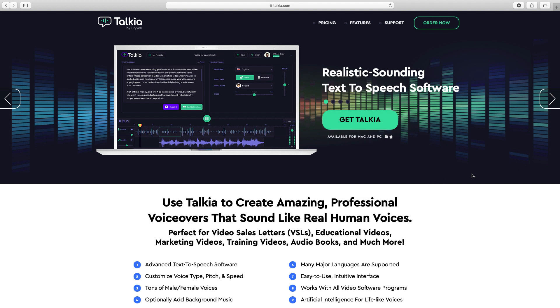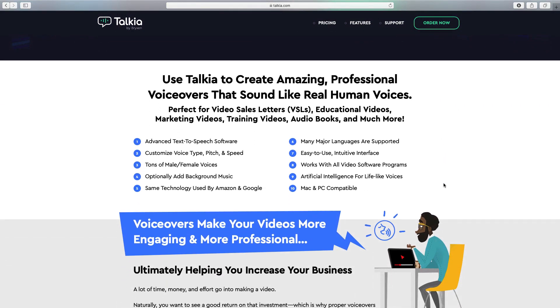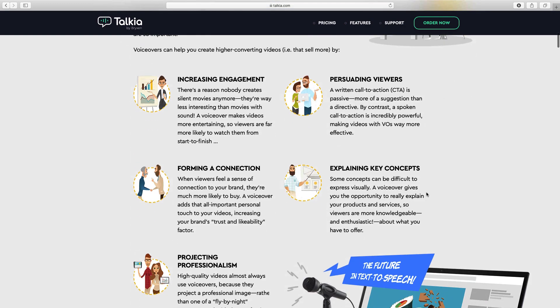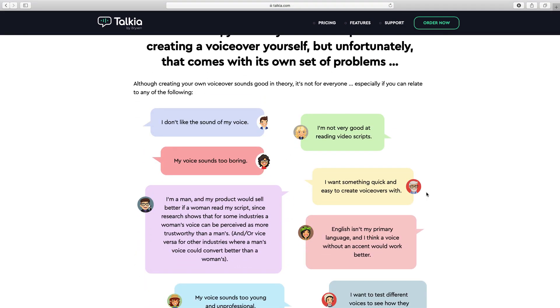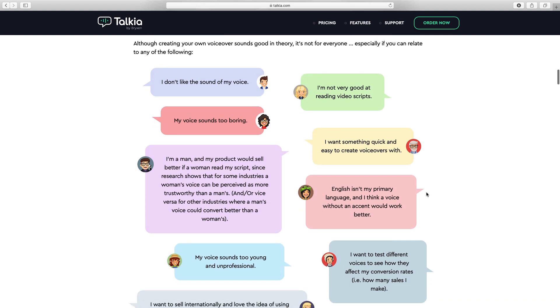So let's have a look at the sales page now. Scrolling down a bit — here they claim: use Talkier to create amazing professional voiceovers that sound like real human voices. I'll play a few of those in a minute when we scroll down, so you can see how well you think the voices sound. Some of the reasons why you'd want to use a voiceover: you don't like the sound of your voice, voice sounds too boring, not very good at reading video scripts — all such reasons.